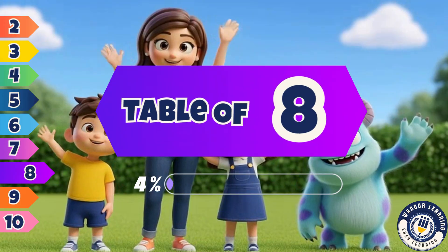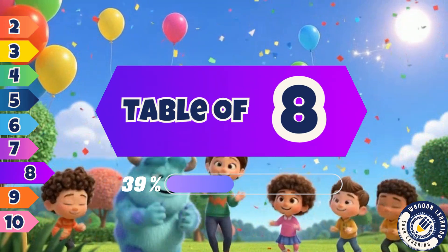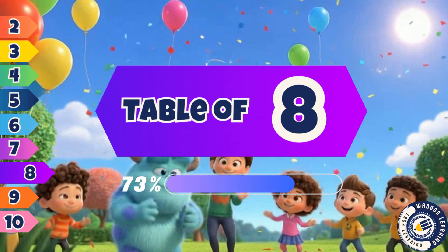We are smart, we are bright. Learning tables feels just right. Next time we'll sing another rhyme. Tables and songs, it's learning time.